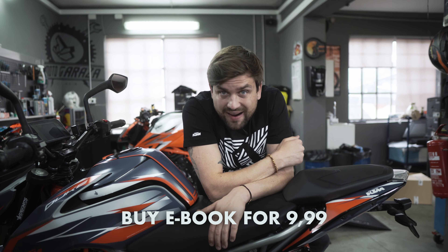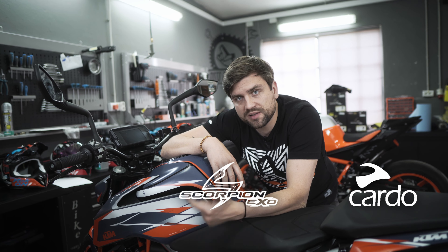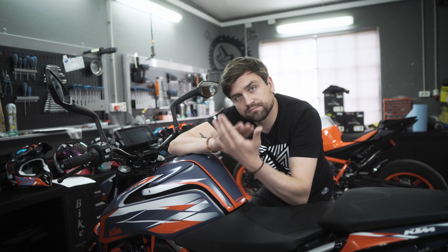Get your ticket to paradise by buying an e-book for 9.99 or making a purchase over 175 euros. Big thanks goes to our official sponsors: Cardo Communication System, Scorpion Helmets, and EX-Race Exhaust. Without you guys, this giveaway wouldn't be possible. So thank you. Good luck until the next one!